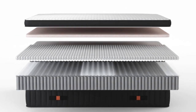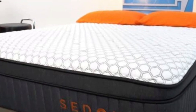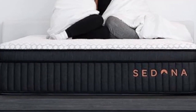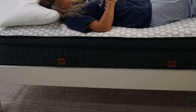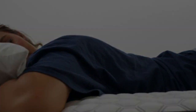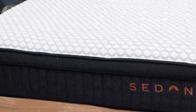Brooklyn Bedding offers the Sedona Elite in nine sizes, including the six standard options as well as a full XL, short queen, and split California king. Standard ground shipping is free of charge within the contiguous U.S. Your purchase comes with a 120-night sleep trial during which returns are free, and those who keep the mattress also receive a 10-year warranty against structural defects.